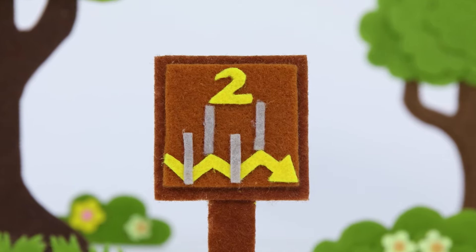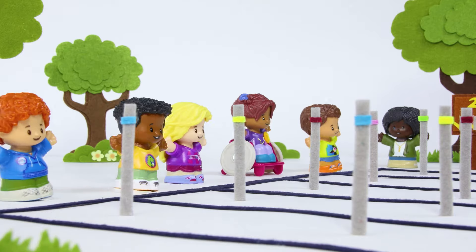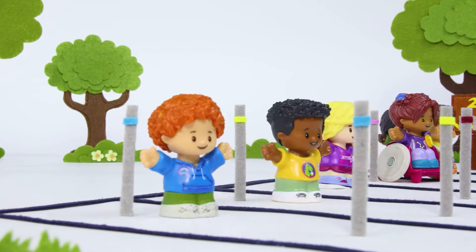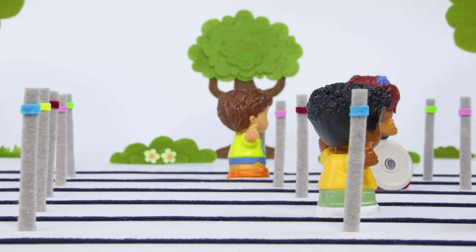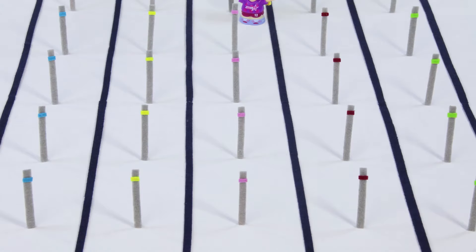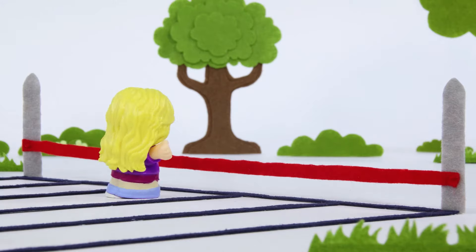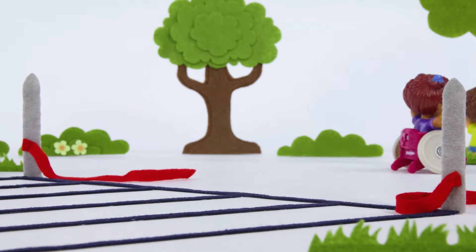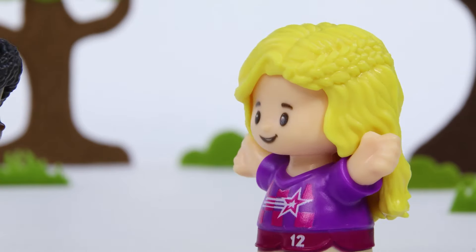A zig-zag race! Take your position! And go! Good job, everybody!